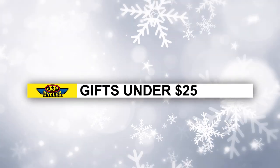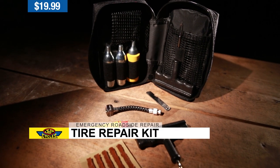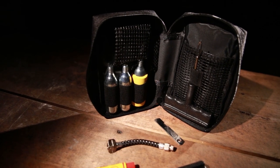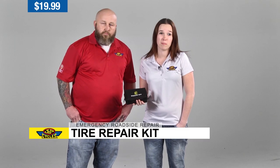Our next gift is the J&P Cycles tubeless tire repair kit. It's a great little kit — it has plugs and even CO2 cartridges to air the tire up. It's not going to air the tire completely up but it's going to do enough to get you rolling again to get you where you need to go. I've seen numerous customers stranded on the side of the road, and this could help save them from being stranded.